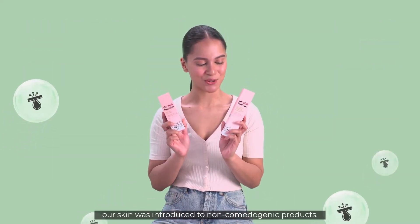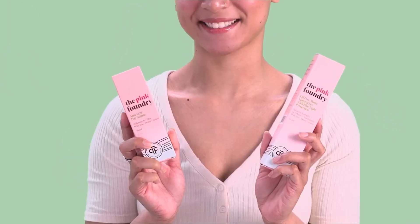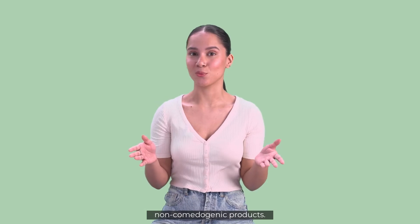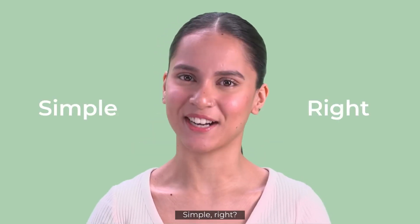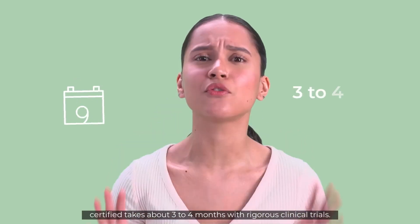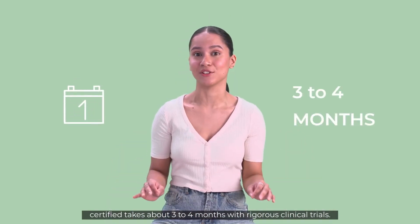Skincare products that do not clog your pores are called non-comedogenic products. But did you know, getting a product non-comedogenic certified takes about 3–4 months with rigorous clinical trials?